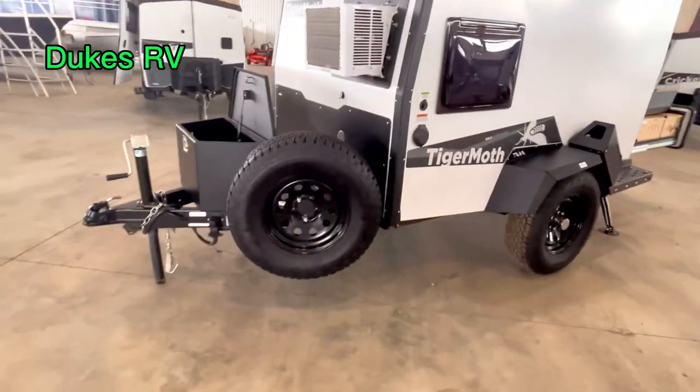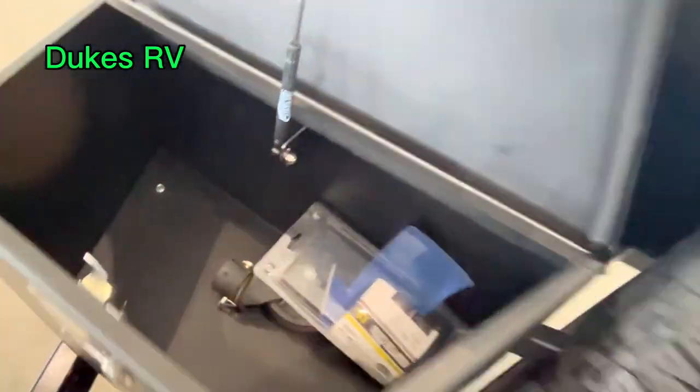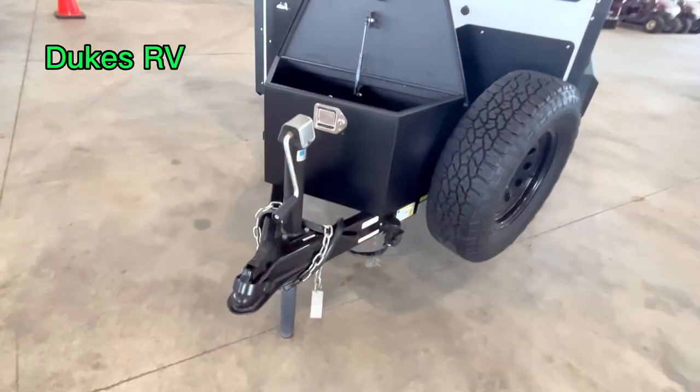There's a nice compartment here for extra gear. This is a cool rig.